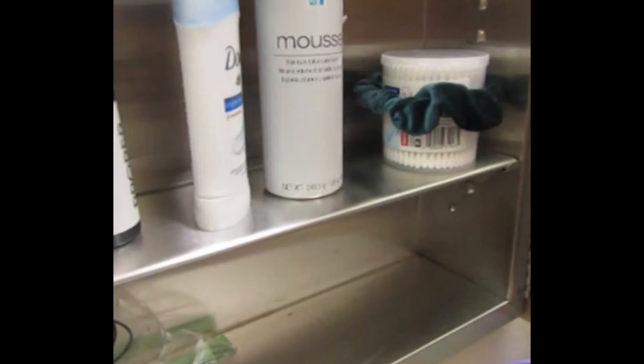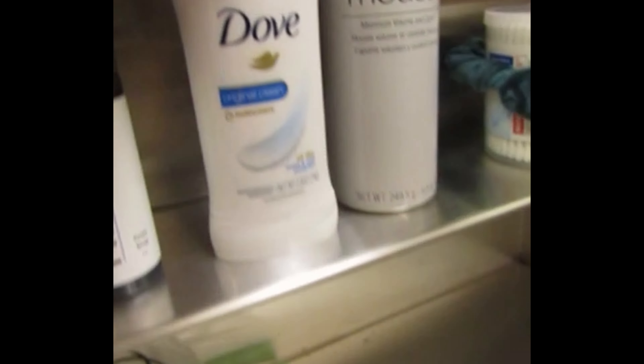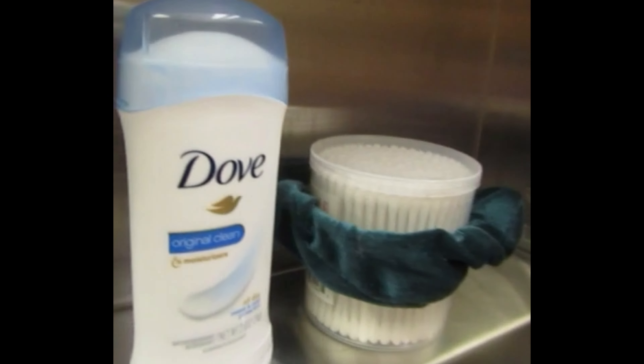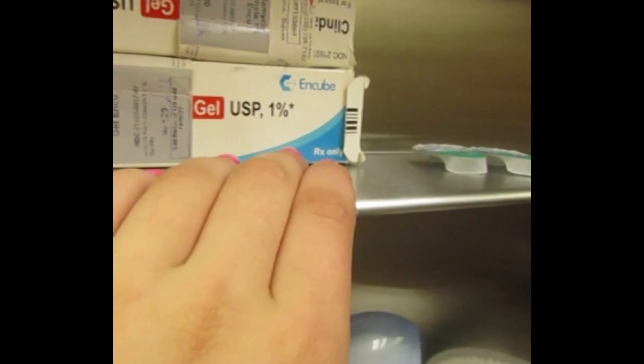Inside here it's just a little tiny shelving storage. My tattoo aftercare is there, my deodorant, mousse — which I might actually put in the shower — some Q-tips just in case, a necklace, dermatologist-prescribed face cream, and some more hair ties.